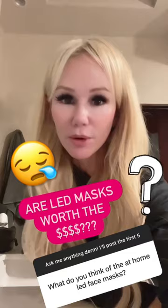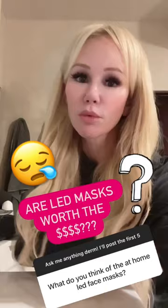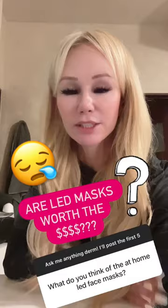But to be honest, as a dermatologist, it's hard for me to recommend LED light at-home masks for my patients because they cost a lot of money. They're really expensive and there's no real hard evidence in our peer-reviewed literature with well-powered randomized control studies proving their benefit.